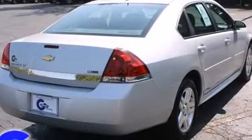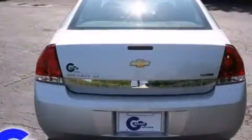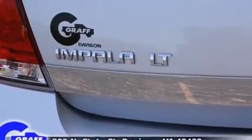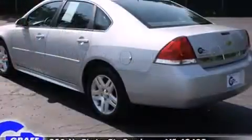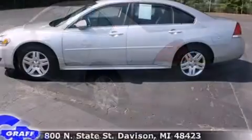A wealth of standard features means that you no longer have to sacrifice, such as remote keyless entry, front and rear reading lights, one-touch window functionality, a leather steering wheel, a trip computer, an outside temperature display, fully automatic headlights, and more.